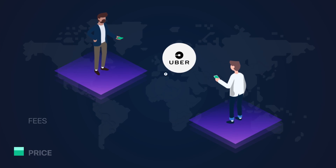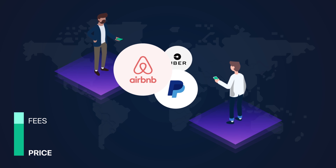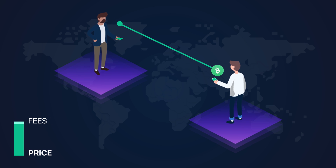Bitcoin is a peer-to-peer electronic cash system, but it can be used for much more than just sending and receiving money. Bitcoin's features are revolutionizing entire industries by cutting out third parties, reducing costs and increasing transparency.